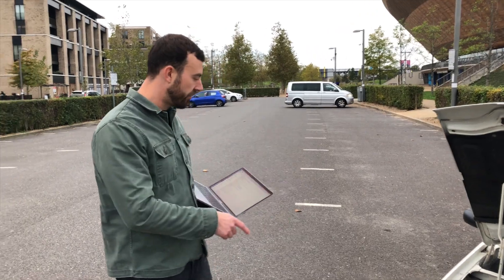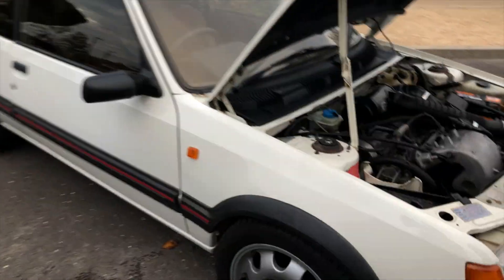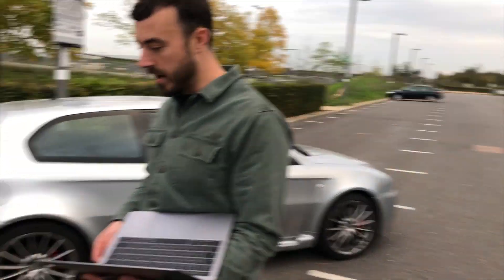I've had four new tyres on it — Michelin Pilot Sport 3s. I think that's probably the best you can get for it. It's quite fun to drive — it's chuckable, isn't it? Yeah, it's chuckable.